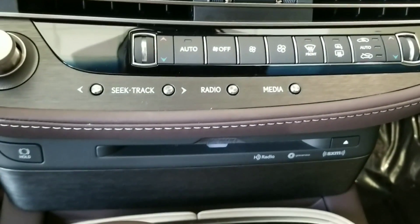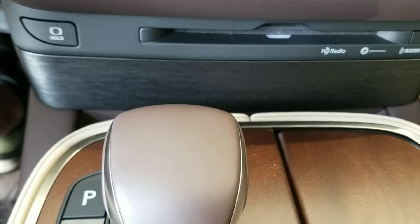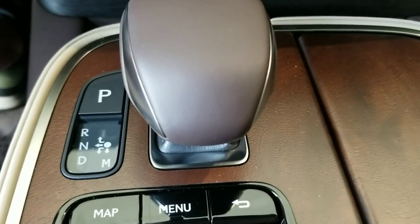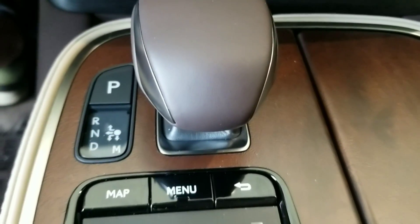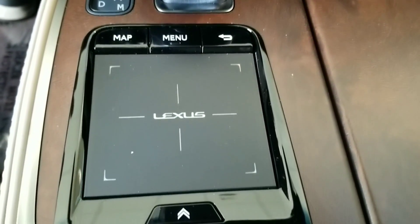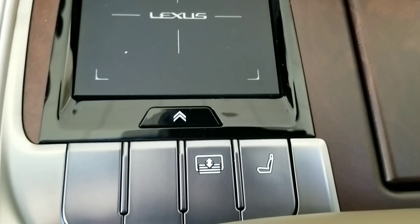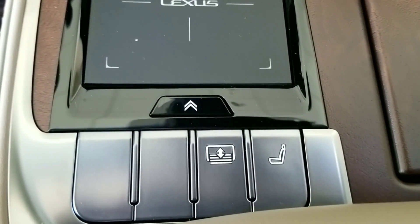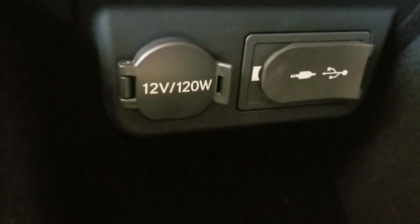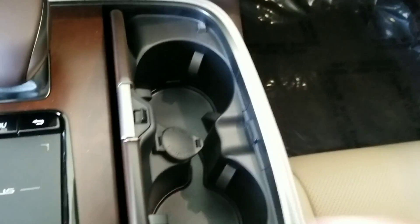All the air controls have buttons you can push for your customized likings. It doesn't have Android Auto or Apple CarPlay, but has this cool CD player. The transmission knob was solid and firm — placing the car in gear was really simple. The touchpad wasn't as hard to use as some say; I'll go over that later. The buttons below are the sunshade and seat control. What's missing is the eco mode and the car height adjustment. When you open the armrest you get a 12-volt outlet, a jack and USB. And in the cup holder there's another 12-volt charger.